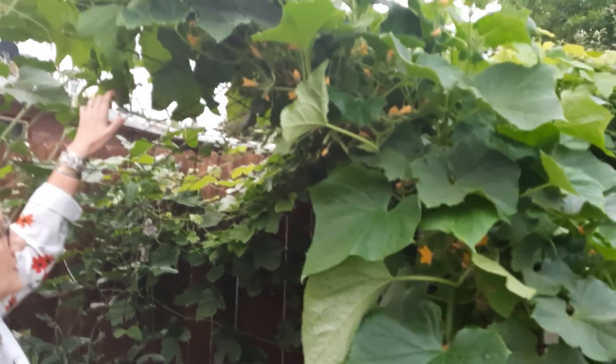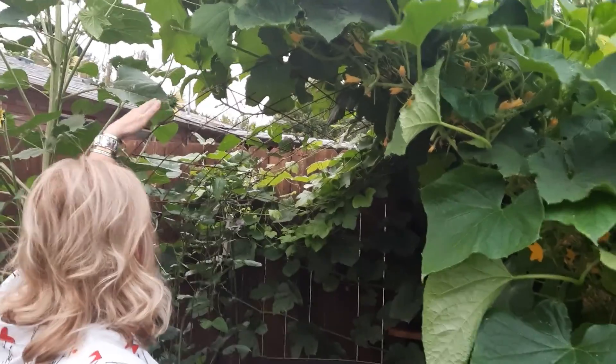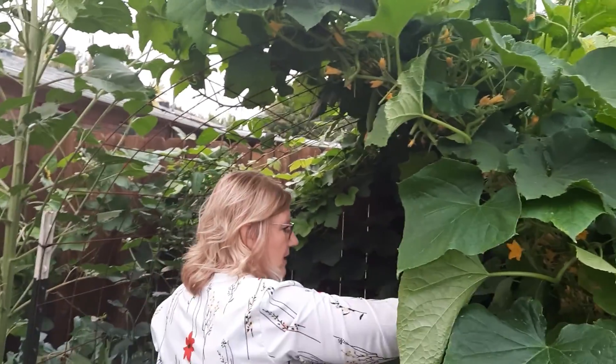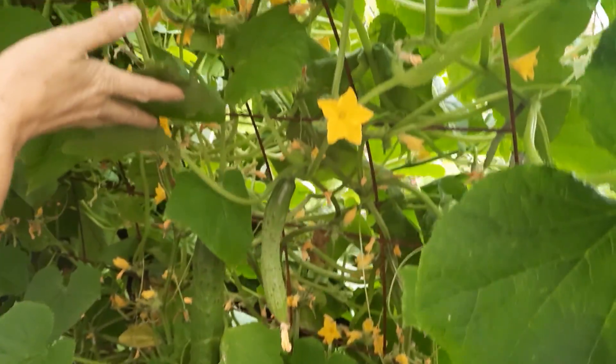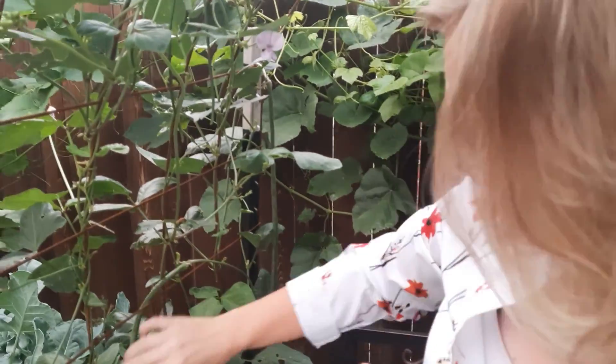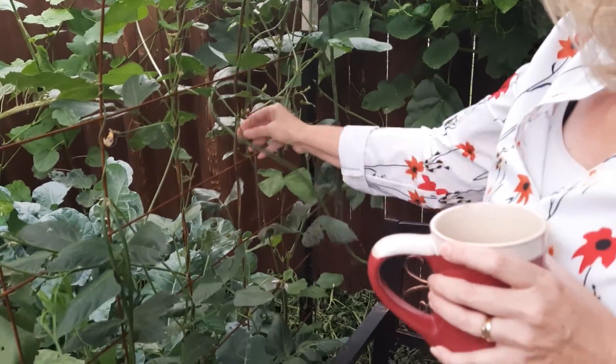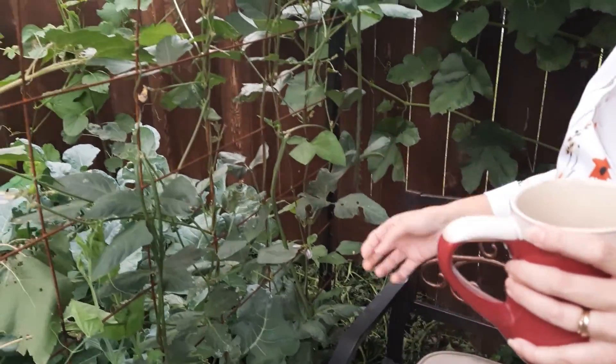Jay built me this little trellis here out of a metal cattle gate, and we have cucumbers growing up and over, and that has been really, really good. And then we got these funky beans — they're called the Argon. I don't even know what to do with them, but they're so funny. That's a bean — it's crazy.